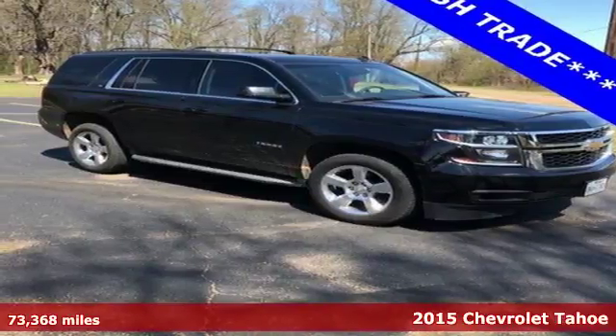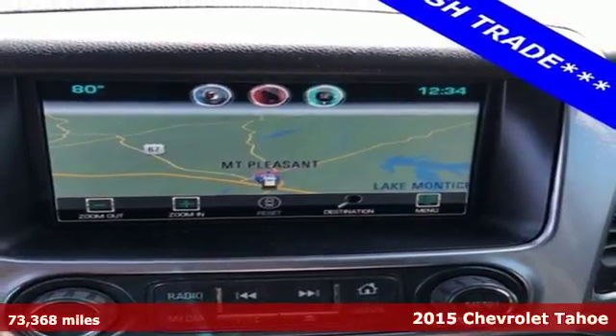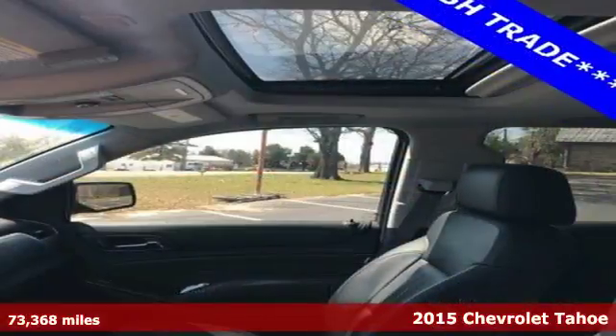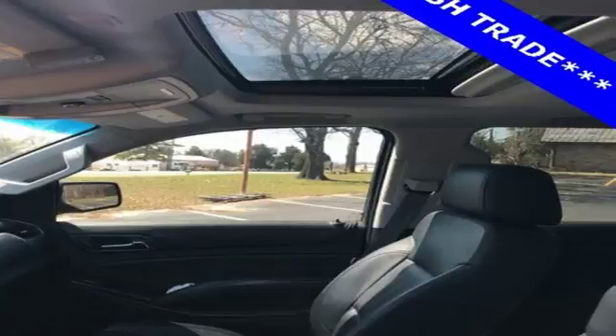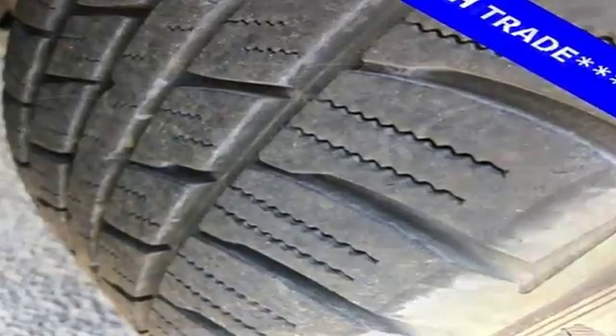It's a 2015 Chevrolet Tahoe. It's not just brute strength, it's also smart efficiency. Power comes from the 5.3 liter V8 and standard equipment includes a reverse sensing system, climate control, rain sensing wipers and a trailer hitch receiver.